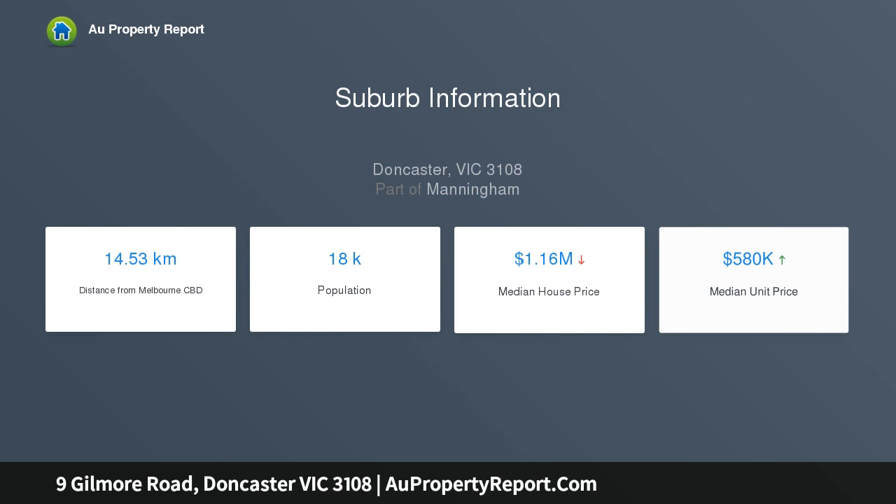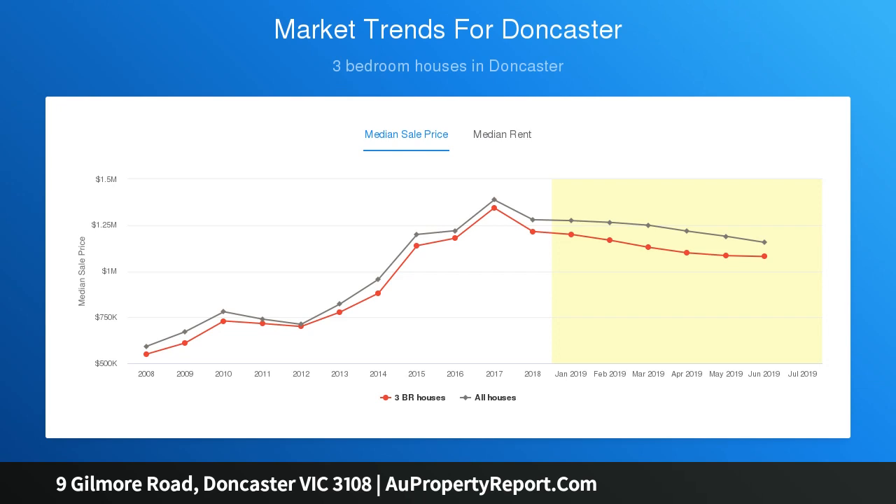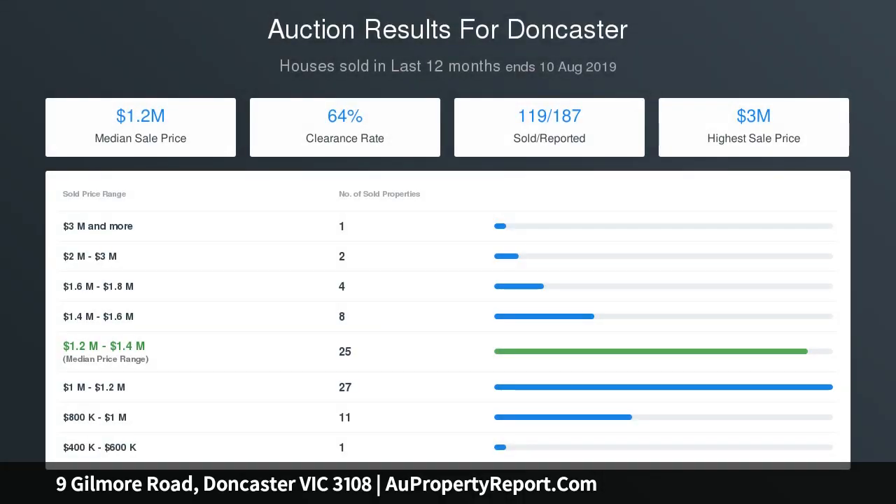With the vision to build a luxury home STCA, and the additional benefit of a large city-facing backyard, the single-storey brick veneer home currently occupying the allotment boasts generous proportions and stacks of potential.